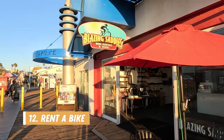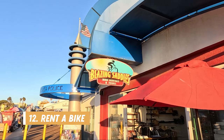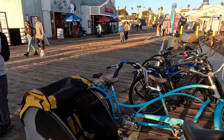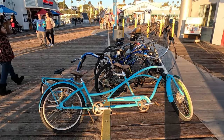Number twelve is to rent a bike. There are a few rental shops on the pier and the boardwalk to choose from. You can rent your own or there are some bike tours you can participate in depending on your preference. Cycling in this area is a very popular activity, as you will see later in this video.